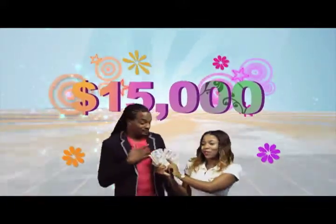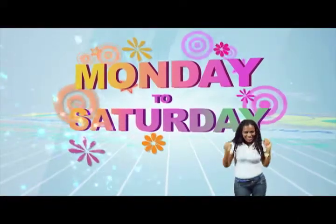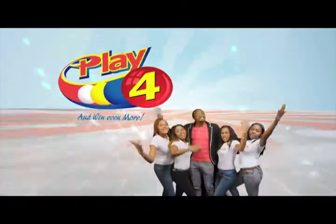There'll be lots of cash waiting for you. Choose for Monday to Saturday. Go get your tickets, it's so easy to play. When you play for you and even more.